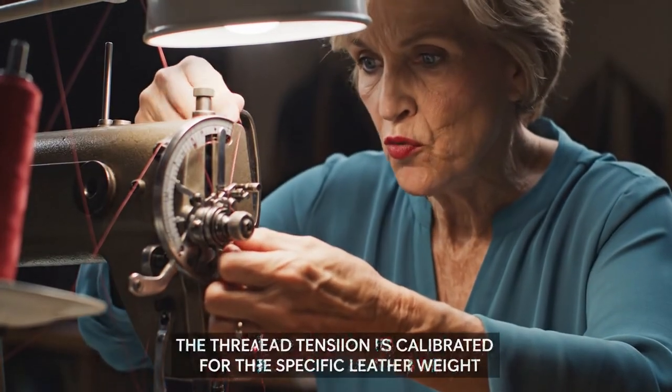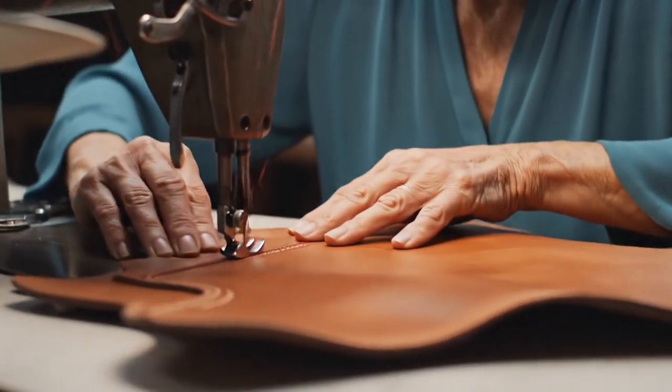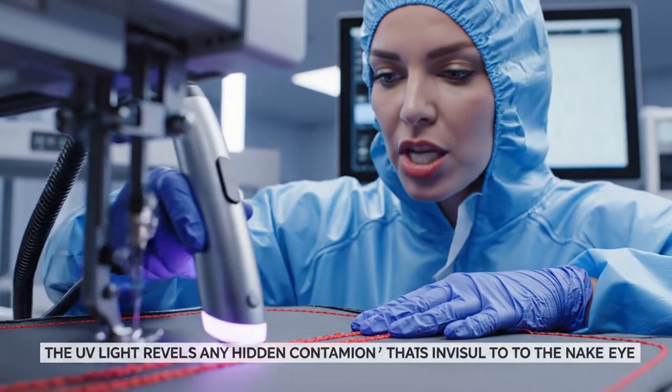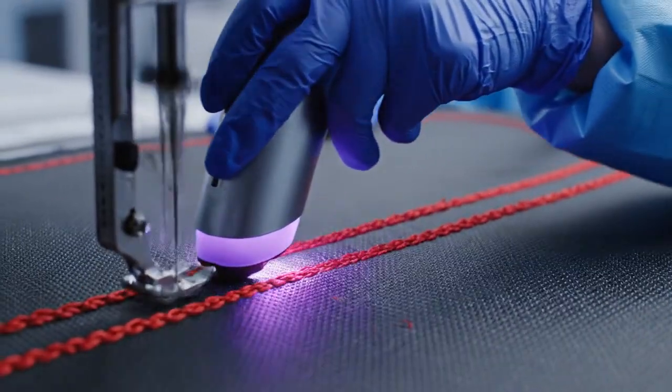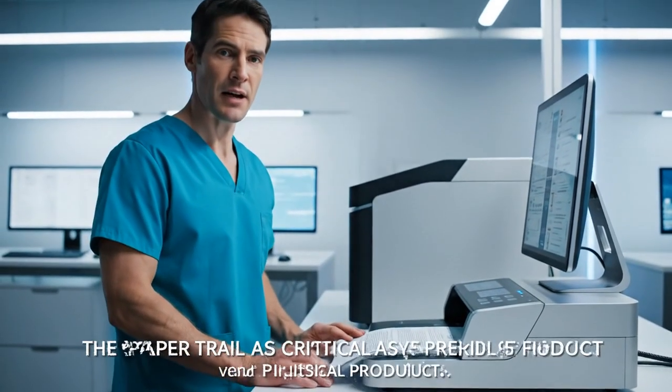Adjusting tension to 4.25 pounds — the stitch must pull flush, not gather the leather. Tuning the material. UV scan confirmed: zero bleed or contamination near the stitch channel. All 15 pages verified and digitally logged.